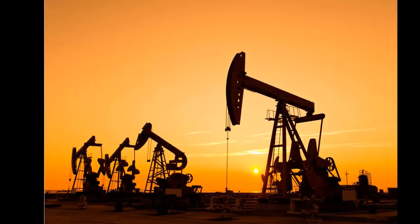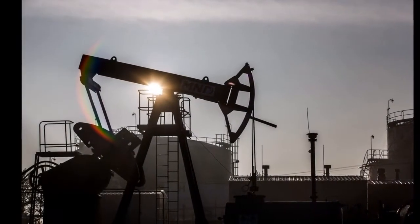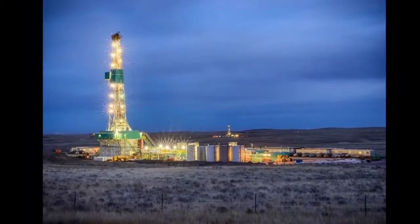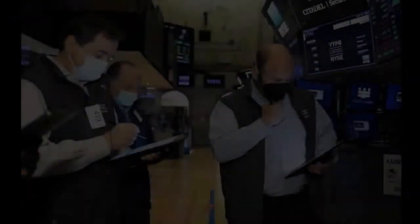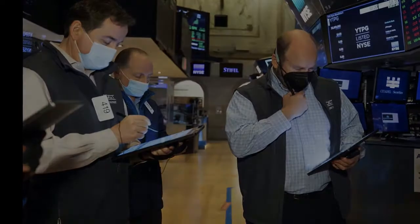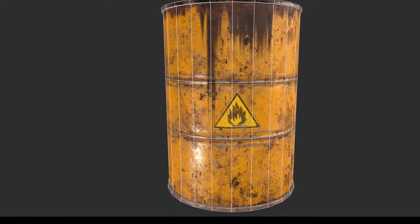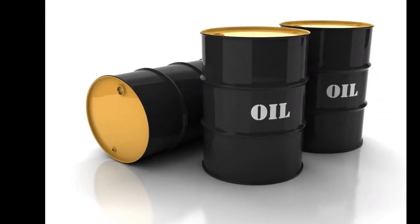Should oil prices continue to push higher, here are some of the top ETFs to consider. The SPDR Energy Select Sector ETF, ticker XLE, trades at $52.70 with an expense ratio of 0.12%. The XLE ETF provides exposure to companies in the oil, gas and consumable fuel, energy equipment and services industries, as noted by State Street SPDR.